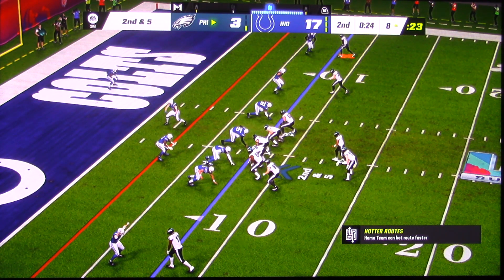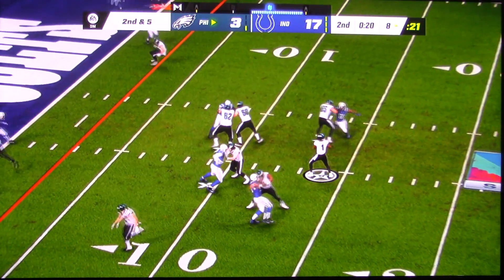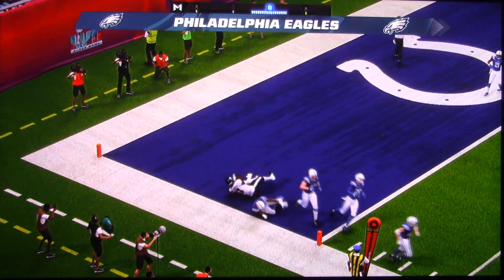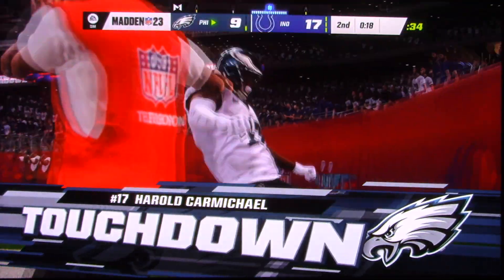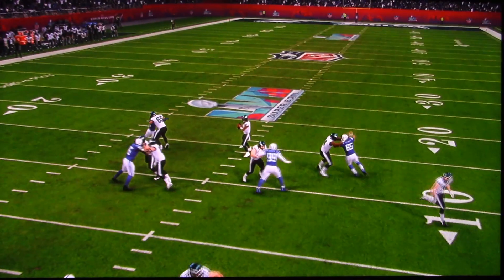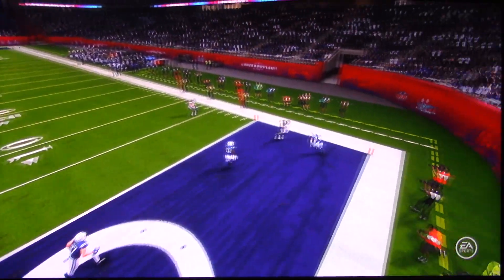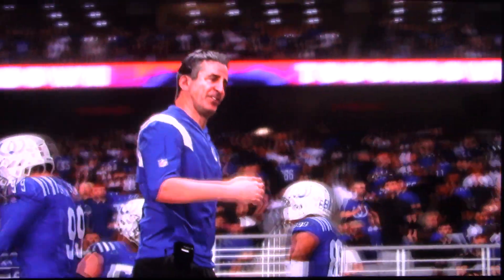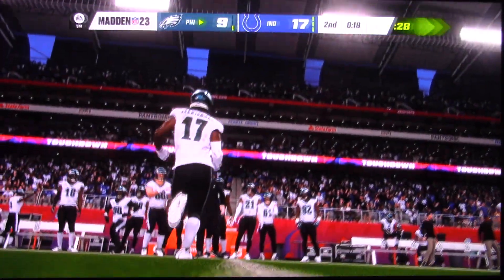That causes a lot of consternation on the defensive side. You've got to cover him too? That makes things really difficult. And that's going to be a touchdown for the Eagles. A great play there as the first half is winding down. The Eagles are able to come into this lead in the final seconds of the first half. Until that late score in the second quarter, they only had the field goal, so that's just big to see that football get into the end zone.